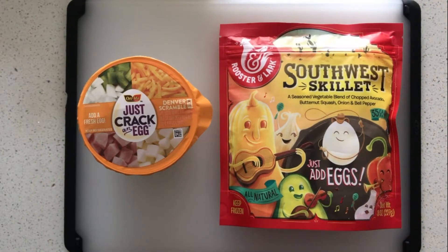I chose the Denver Scramble for the comparison just because we're in Denver, but they do have six other flavors with different vegetables. We're working with the Denver for this one.